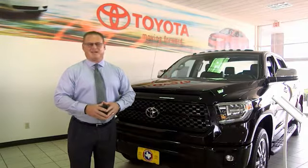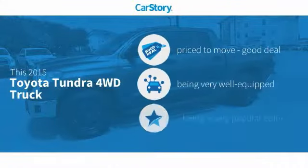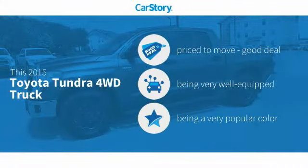Here at Mitchell Toyota in San Angelo, Texas. Thanks for taking a moment to review this brief video. Car Story Research indicates this vehicle as being priced below the average market price. Loaded with features.